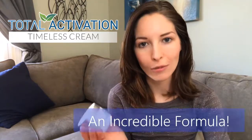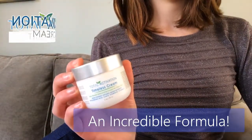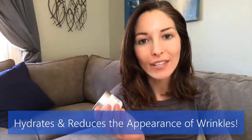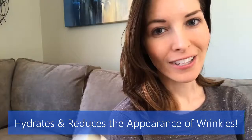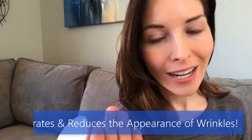There you have it. I hope you enjoyed the timeless journey with me. Timeless is an incredible formula — it's an antioxidant cream that hydrates and reduces the appearance of wrinkles. Achieving visibly smoother and firmer skin is going to be easy with Timeless. This product will help you to feel forever beautiful.